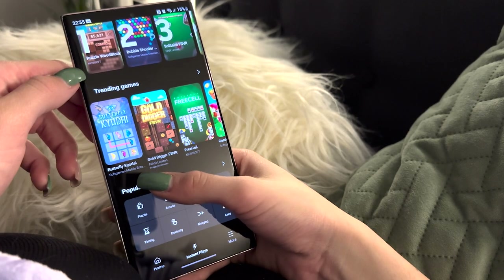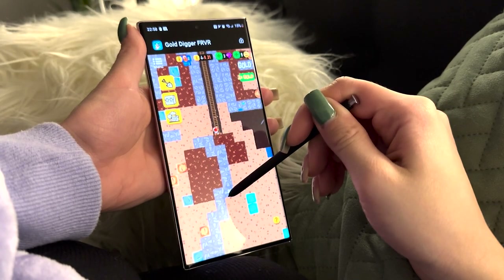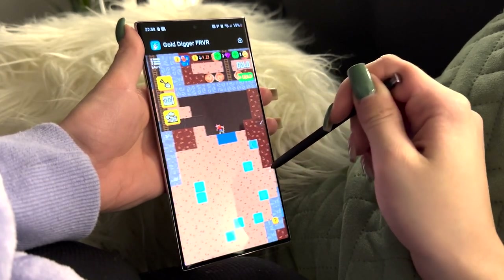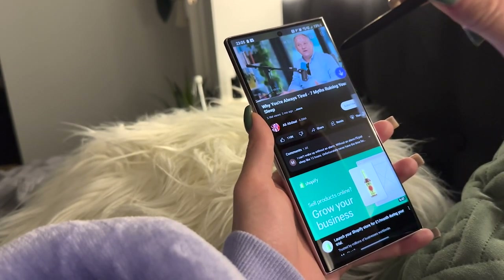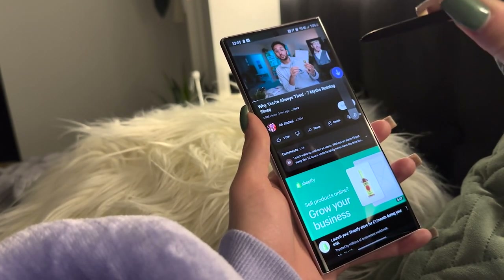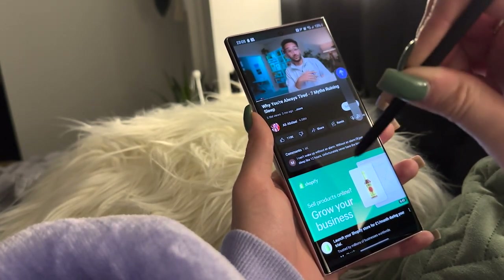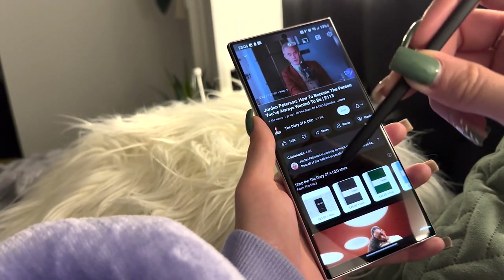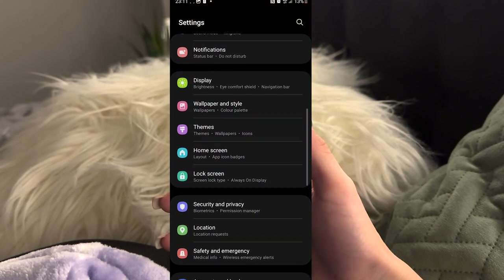At this point I started to get bored and wanted to drain the battery percentage, so I played a random game with the S Pen — it was responsive with the moves but the game was quite a slow burn. Then I watched more YouTube. If you're away from the screen and can't be bothered to change the volume or video controls with your fingers, you can just use the S Pen — I tested adjusting the volume up and down with the pen motions.